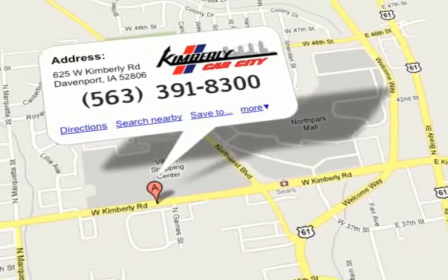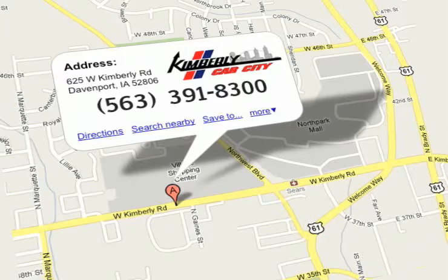Kimberly Car City is located at 625 West Kimberly Road in Davenport, Iowa.